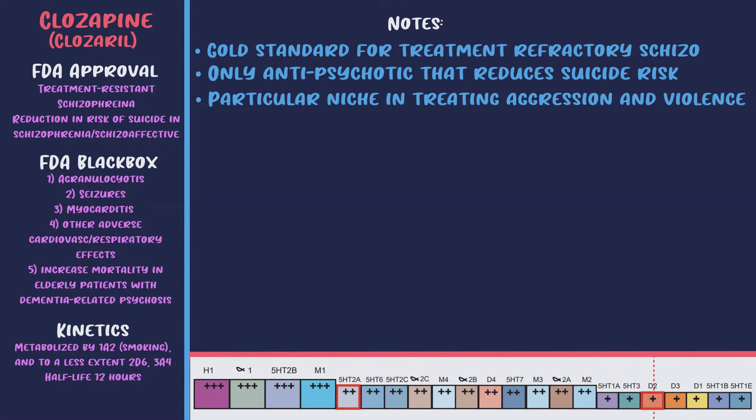Clozapine has a particular niche in treating aggression and violence in psychosis. It's currently only recommended after two failed adequate antipsychotic trials due to side effects and monitoring burden, however some studies show clozapine is associated with the lowest risk of mortality among all antipsychotics — so it's not entirely clear we should restrict it as much as we do. Common side effects include sedation, hypersalivation, constipation, orthostatic hypotension, hypertension, tachycardia, weight gain, benign fever, seizures, and nausea. It probably has the greatest degree of weight gain among all antipsychotics.